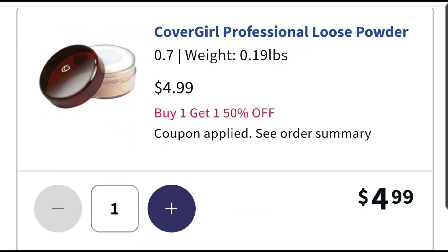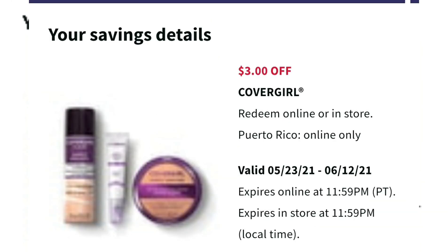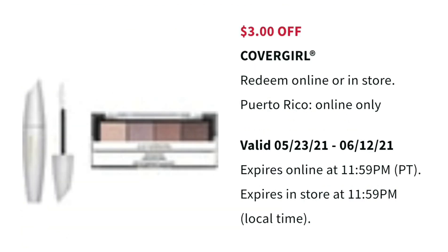Check out this super easy deal. You can see right here CoverGirl loose powder is $4.99. You can get any CoverGirl face product, but the loose powder was one of the cheapest at only $4.99. I also got a CoverGirl eye product — I chose the eye shadow because it was only $4.49. They're on sale buy one, get one half off, so that one came out to $2.24. I'm using a coupon for $3 off a CoverGirl face product, and also a coupon for $3 off a CoverGirl eye product.